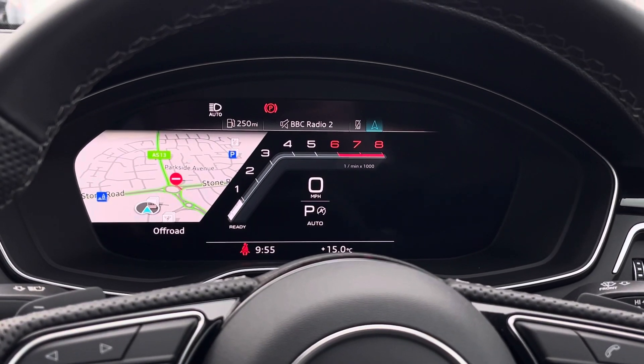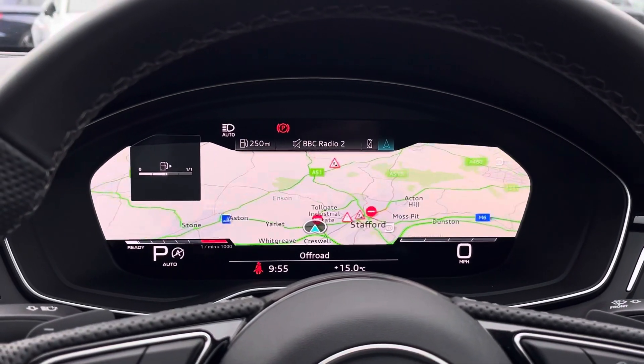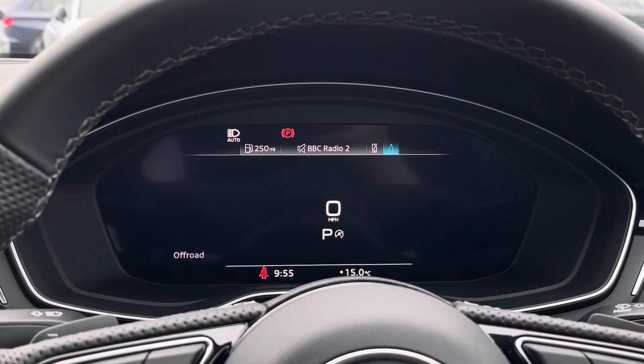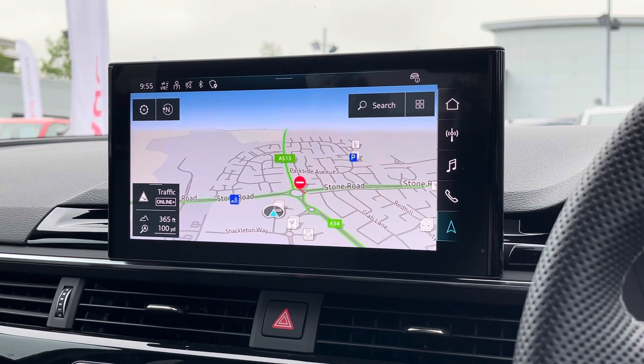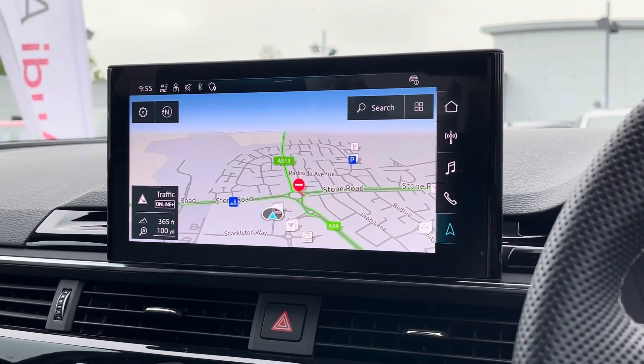Above we find the virtual cockpit, which features that central sports rev counter. By pressing the view button on the left-hand side, you can change the view of the overall display. At the centre of the dashboard, we find the very impressive MMI touchscreen display, which also features satellite navigation, perfect for getting from A to B with route guidance.